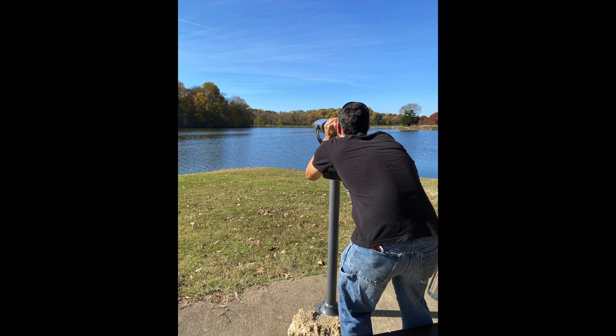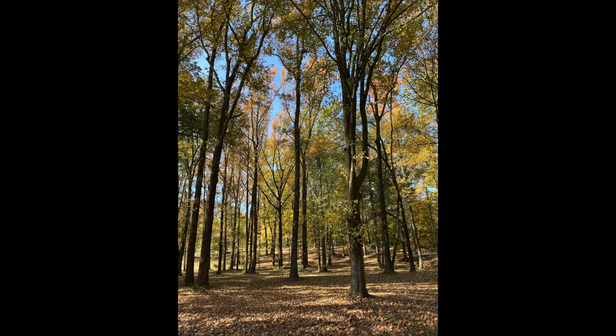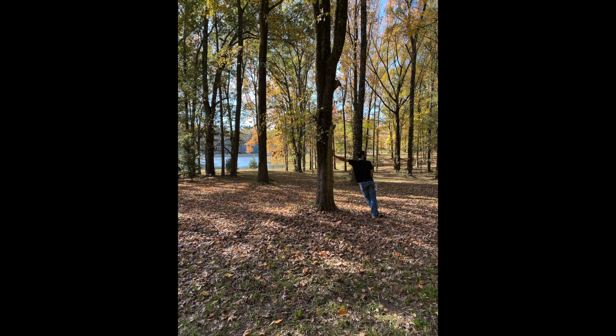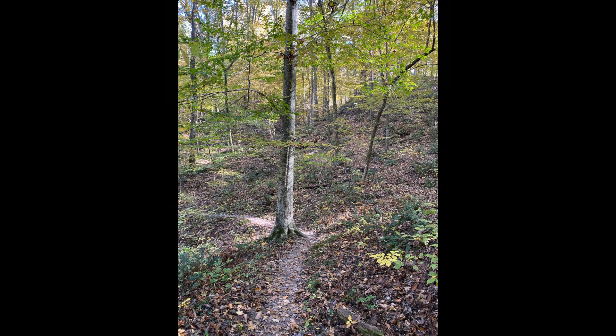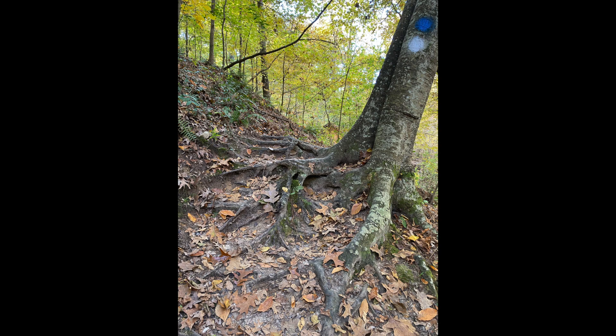Here's a lookout spot with some binoculars that had a colorblind option on there, so people who are colorblind can still see the color changing in the forest. Here's our hike heading into the woods. We had some goofy shots in here that we took. We'll have a little bit of actual hiking to show you in a minute, but just a really gorgeous park.